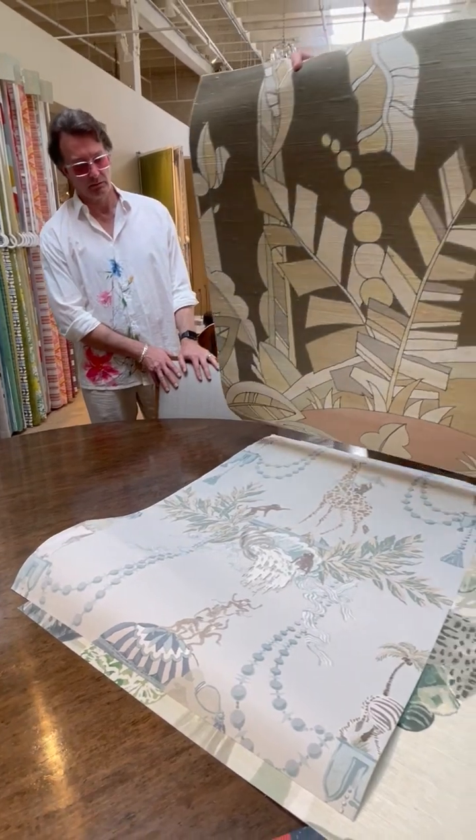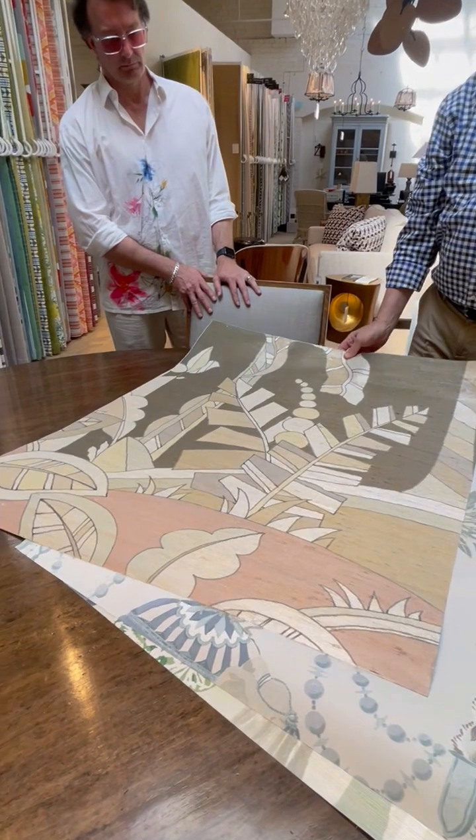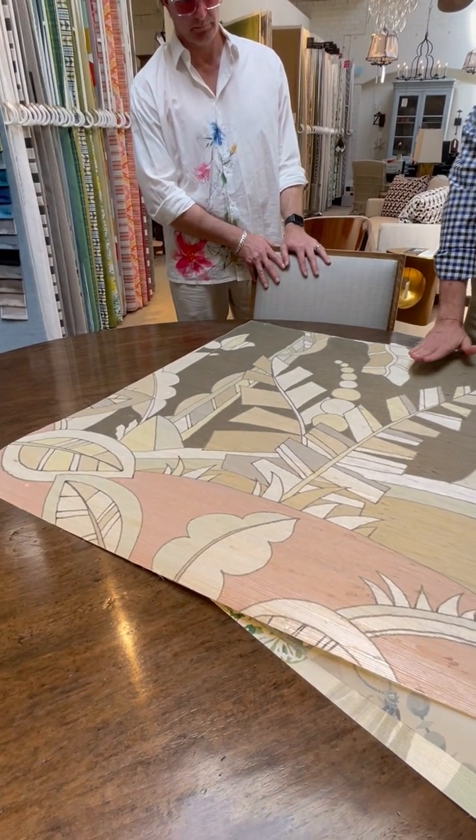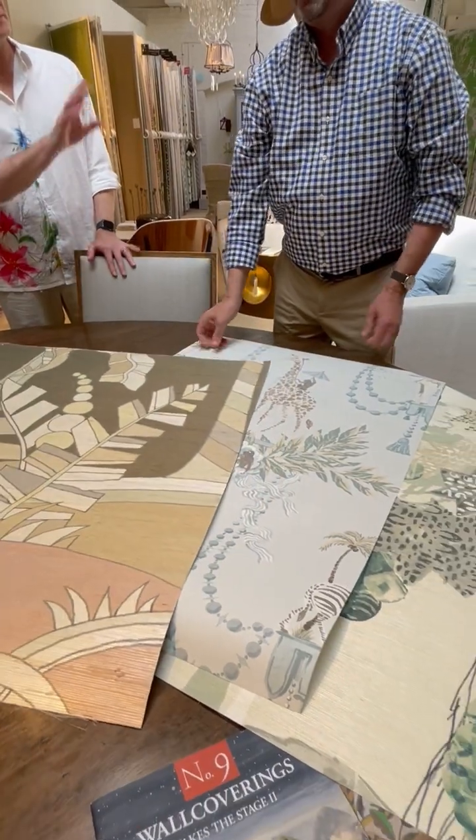This is Palmaire. Palmaire is a two-color, two-panel mural system, and it comes on printed grass cloth or as a vinyl.